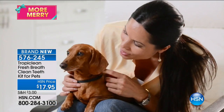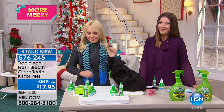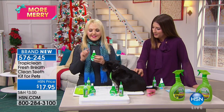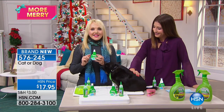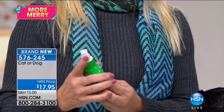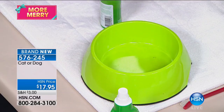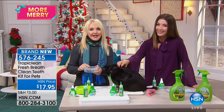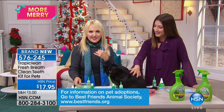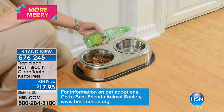It's all about clean teeth, fresh breath, and no brushing. This is made in the USA for pet lovers by pet lovers. Now the water additive, which has been so popular, is in a concentrate. For your kitties and dogs, all you do is pump three pumps into their water — it's odorless and tasteless so your pet doesn't even know it's there. It's clear. They drink it up and it addresses the plaque and tartar in their mouth.